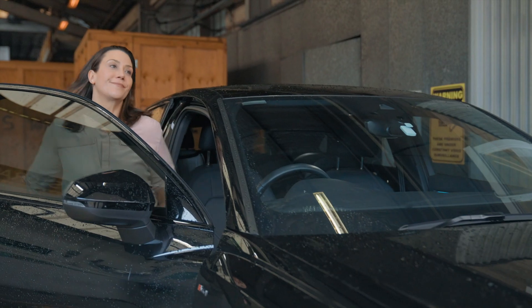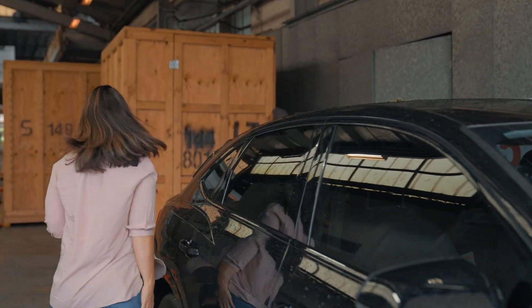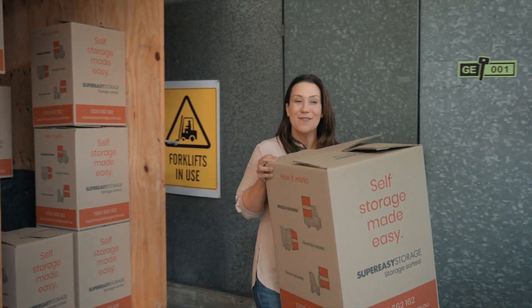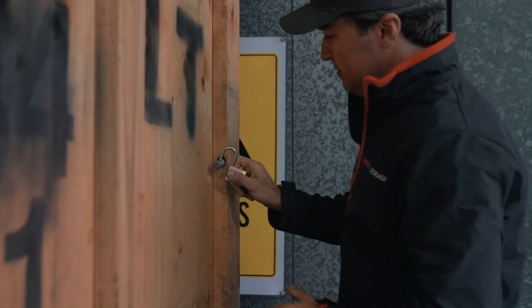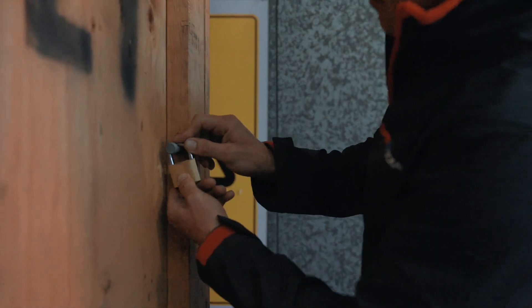Unless, of course, you need to access them, in which case you can take advantage of our free unlimited access, where we bring your module straight to our customer collections parking bay so you can load what you need directly into your vehicle.